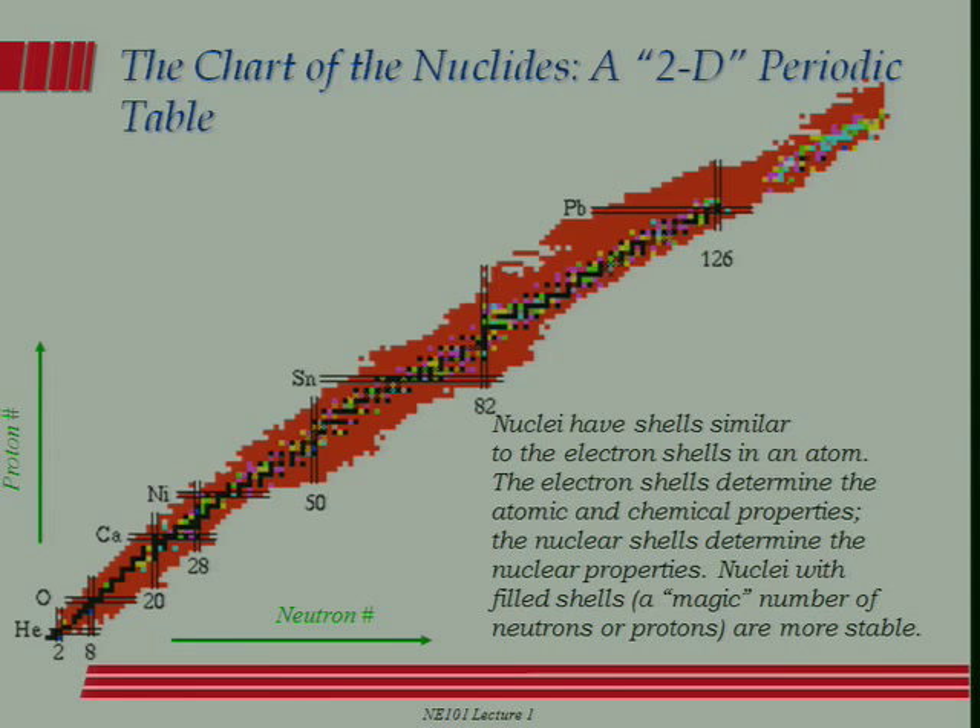There are about 3,000 nuclei shown there. Each dot represents a different nucleus, color-coded by the way they decay. The black ones in the middle are the stable nuclei — of those 3,000 known, only about 200 are stable. The ones to the right of the black dots undergo primarily beta minus decay. The ones to the left undergo either positron decay or electron capture. The ones up near the top mainly undergo alpha decay.